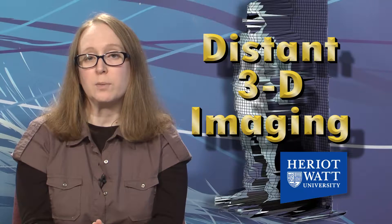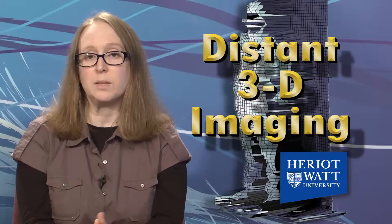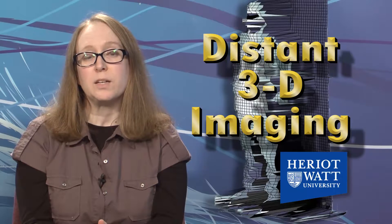Ultimately, it could scan and image objects located as far as 10 kilometers away, but first it needs to be miniaturized, ruggedized, and made to work faster than its current five- to six-minute lag time. The research appeared in Optics Express.